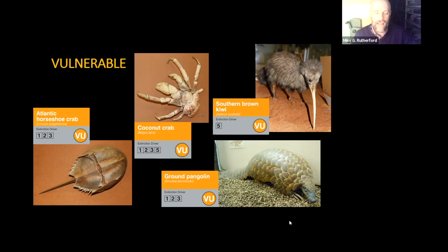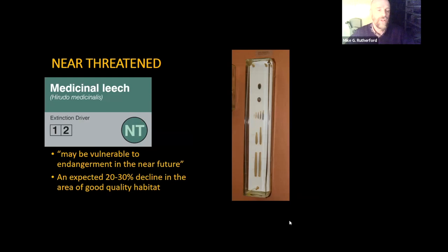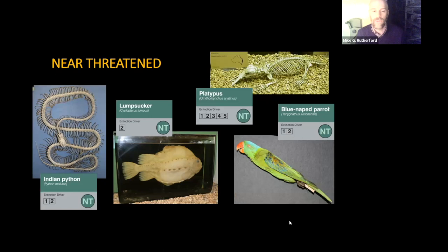Next level down is near threatened. The medicinal leech is an example — a species that may be vulnerable to endangerment in the near future. Although medicinal leeches were once found throughout Europe, their preferred habitat of freshwater ponds has been showing declines, and the large wild mammals they feed on have also been disappearing. So although it's hard to survey well for medicinal leeches, you can extrapolate that if their habitat is disappearing, they will be under threat. Other near threatened species include the Indian python, over-collected for the pet trade and bush meat, and the lumpsucker, a European fish that has been taking the place of endangered sturgeon for caviar and roe.